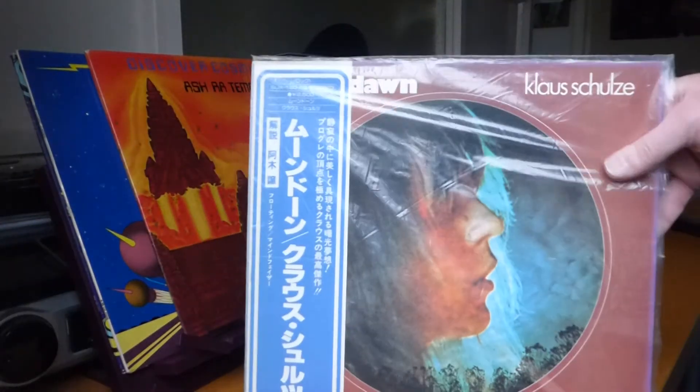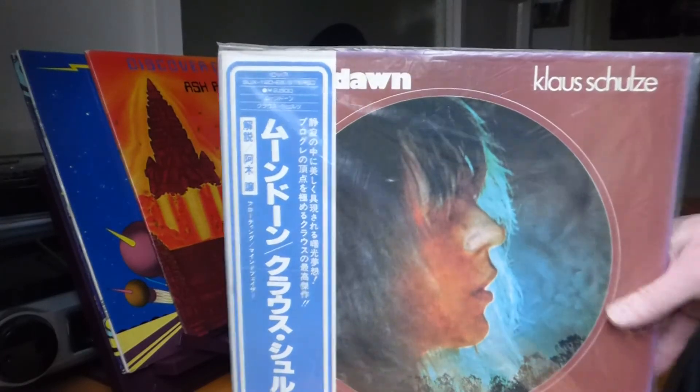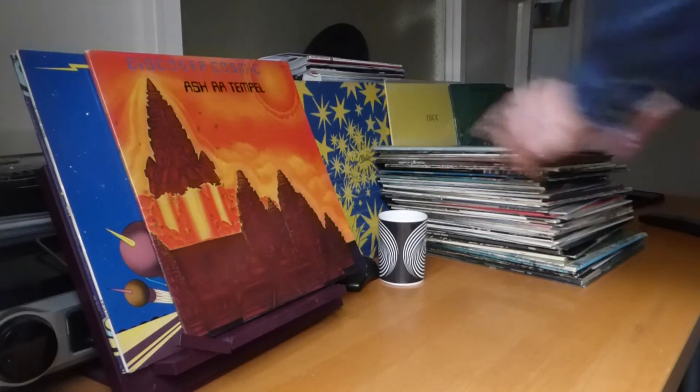I think that's it for now. I'll have to continue Klaus Schulze's albums on the next part. Cheers.